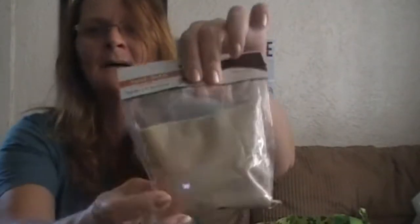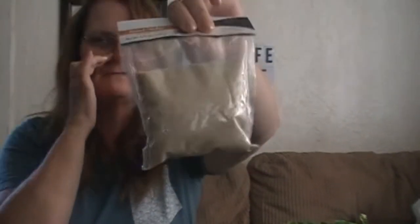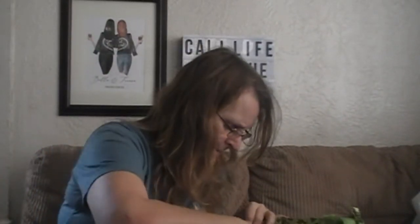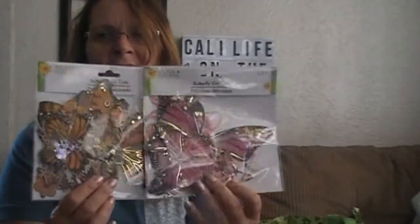I got some of this sand. I'm wanting to try and do something with it for a DIY, if it comes out — you know how that works, I'm not always the best at that. I also found these butterflies again, so of course I picked them up. They didn't have the blue one, or if they did it was so far back I didn't have time, but they had these two so I picked those up.